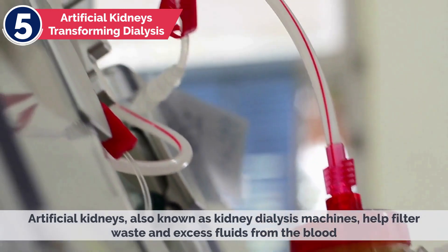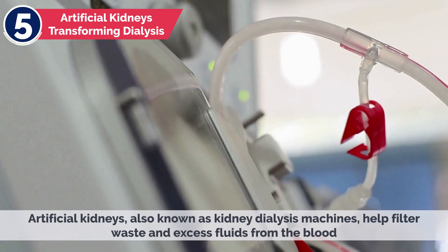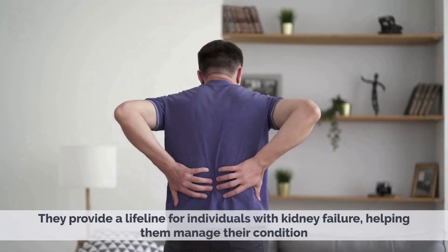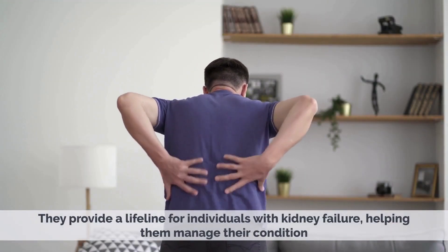Artificial kidneys, also known as kidney dialysis machines, help filter waste and excess fluids from the body. They provide a lifeline for individuals with kidney failure, helping them manage their condition.